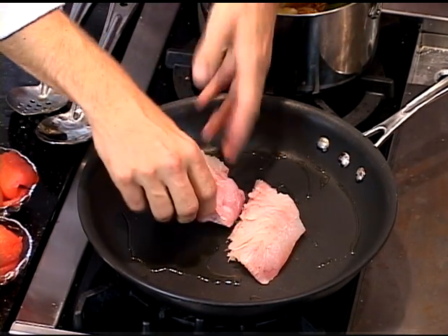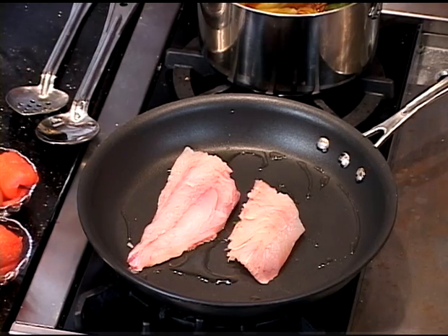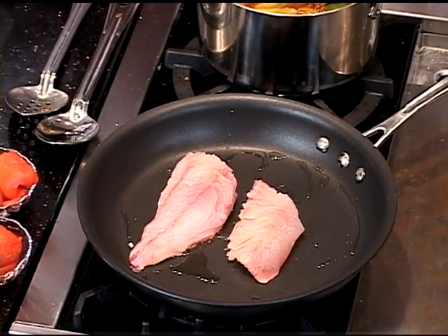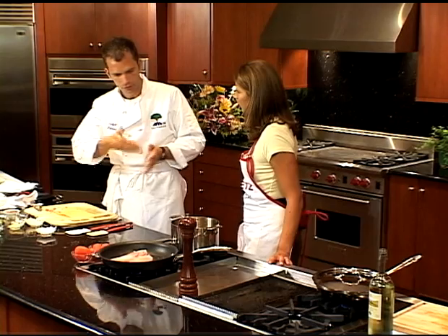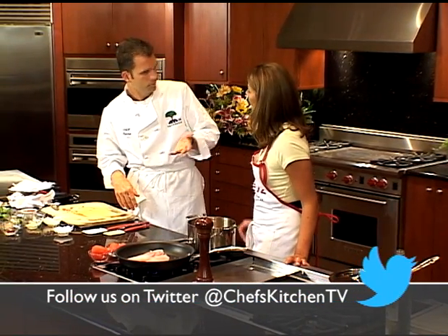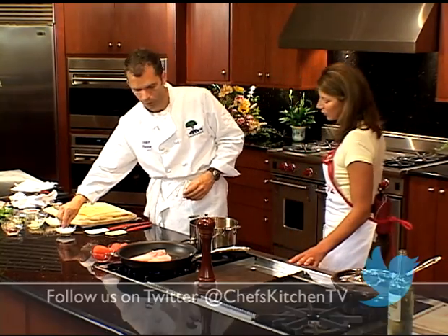Look how it shrinks up so quickly — it will shrink up in the first time and then it will relax again. Sometimes you'll see people scoring fish fillet skin, like you do with foie gras, but in this case it's going to relax again.